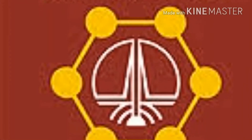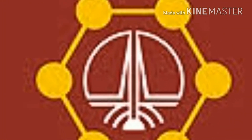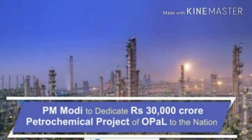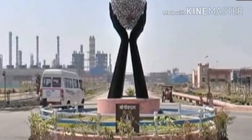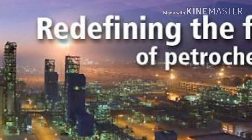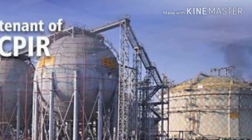ONGC Petro Addition Limited (OPaL) is located in Dahej, Gujarat. It is the biggest petrochemical industry in India and Asia. Their products are polymers and petrochemicals, including HDPE, LLDPE, and other polymer products.